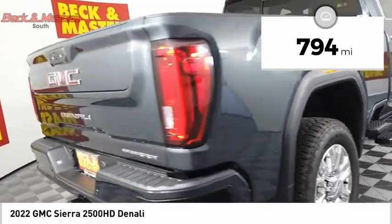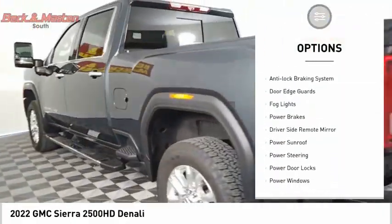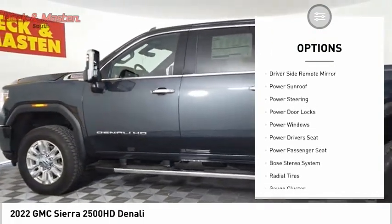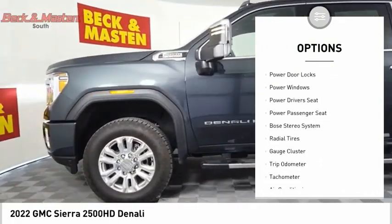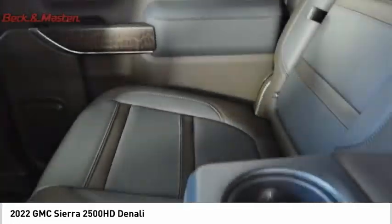Here are some of this vehicle's great options: sliding rear window, bed liner, premium wheels, running boards, anti-lock braking system, door edge guards, fog lights, power brakes, driver's side remote mirror, and power sunroof.